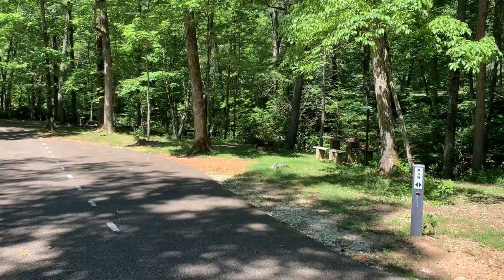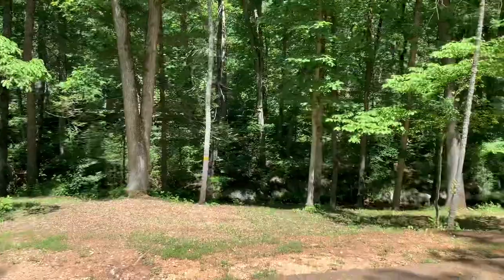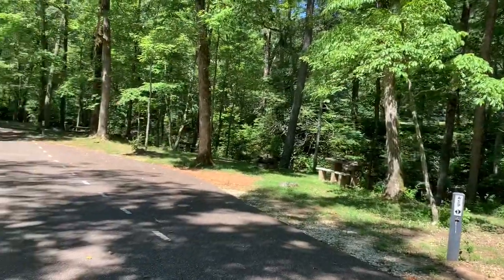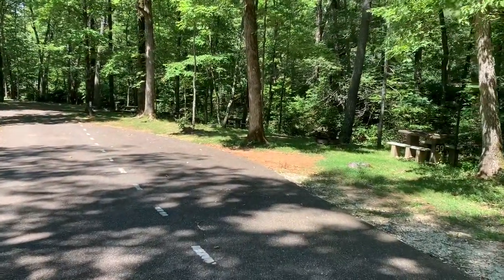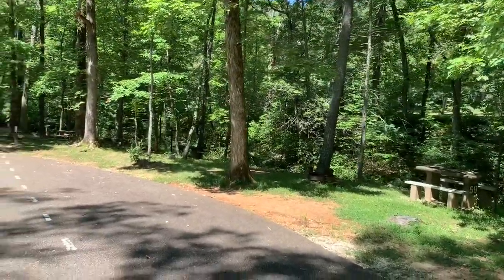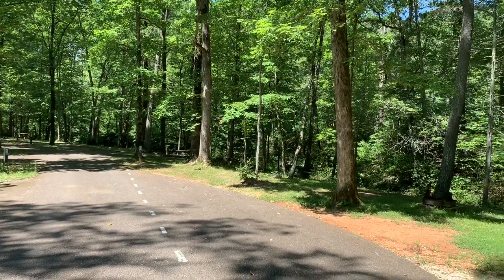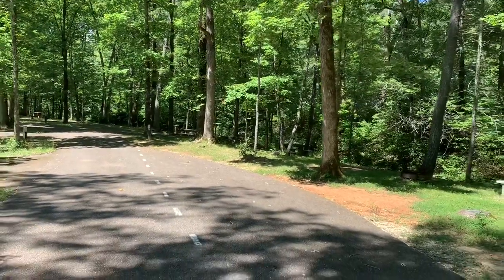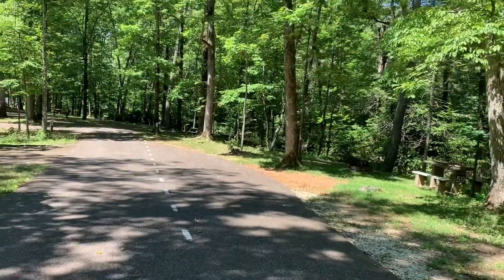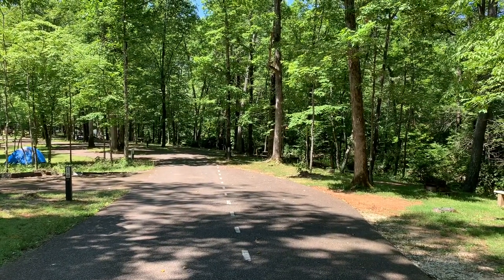You can definitely tell this campground was not built for big rigs. This is A59, right next door to Site A57. That's your campsite on the right side of the dotted white line. There's your picnic table down by the creek and a fire ring, but you could not put any slides out. If you had an Airstream with no slides, you'd be okay depending on how long your rig was, but there's nowhere to put your slide out — you'd be hanging out in the roadway.